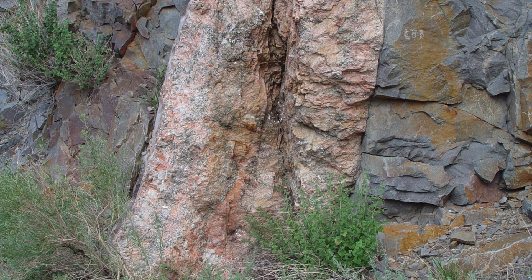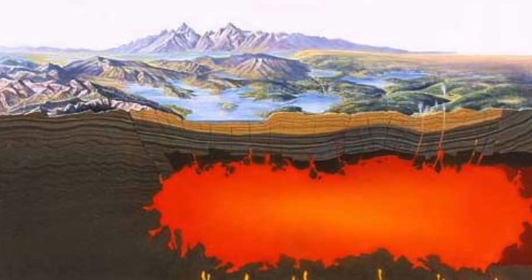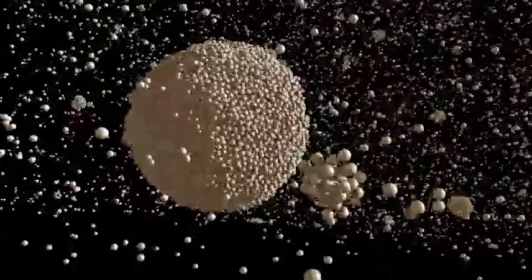Pegmatites are just rocks with big crystals. The crystals are so big because the magma that cools into these rocks has so much superheated water or other volatiles mixed into its melt, and these volatiles prevent a huge portion of nuclei from forming.